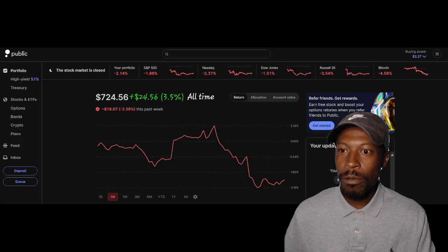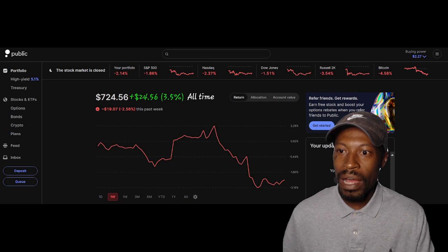After 28 weeks of investing just $5 a day, my portfolio is now valued at $724.56 — that's a gain of $24.56, or equivalent to 3.5% since the beginning of this portfolio.